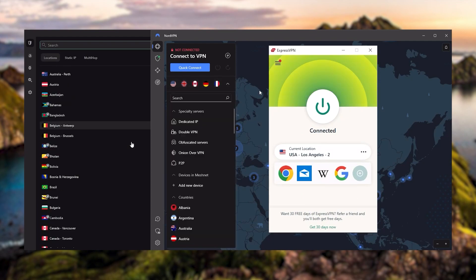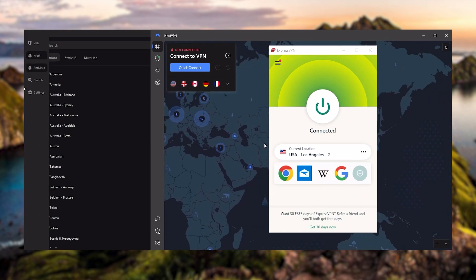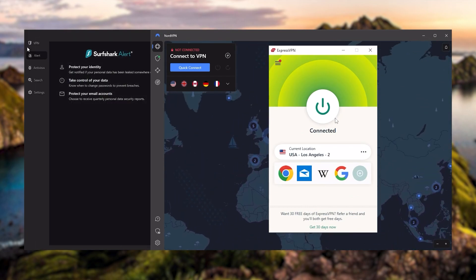And that's why these are my favorite three. But depending on your situation and preferences, one of them may be a better choice for you, and I'll explain why.